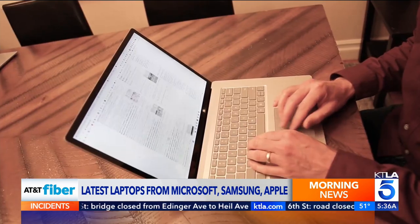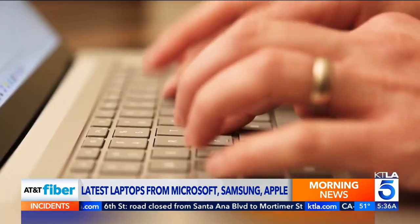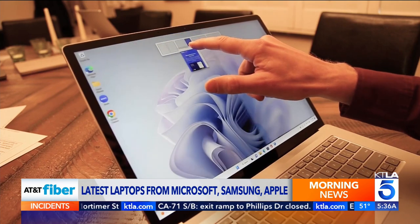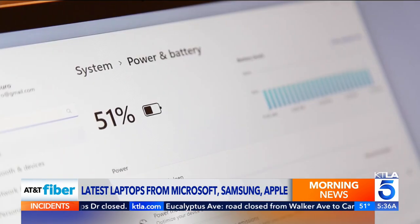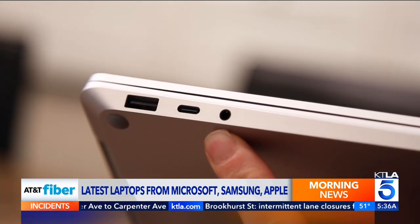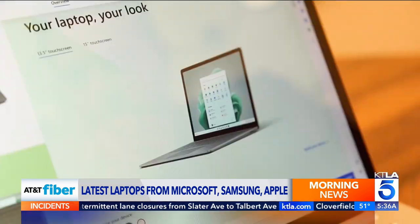The Microsoft Surface Laptop 5 combines a great design with a keyboard that's comfortable and fast to type on. It runs Windows 11 with a touch screen. It unlocks with your face, and the battery is rated for up to 17 hours. You get both standard and USB-C connections along with a headphone jack. Surface Laptop 5 starts at $1,000 and comes in various colors.